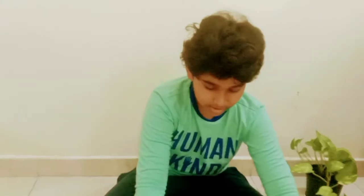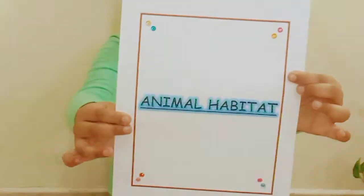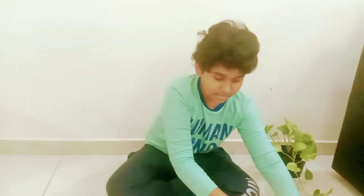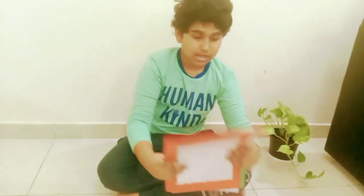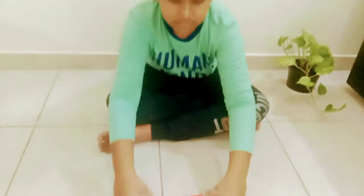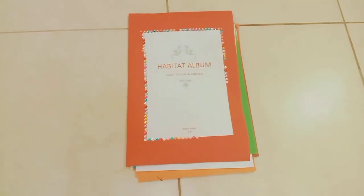Then I took a little out of this animal habitat. And then finally the animal habitat is complete. Thank you! Bye-bye. Bye. Bye.